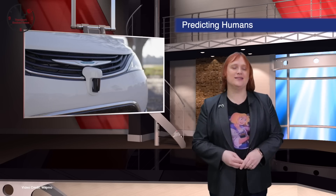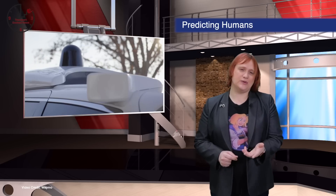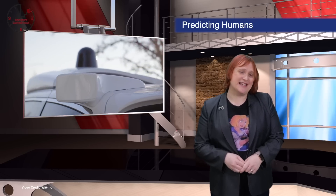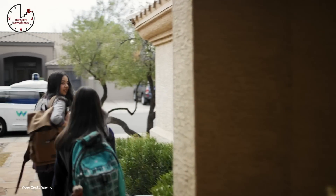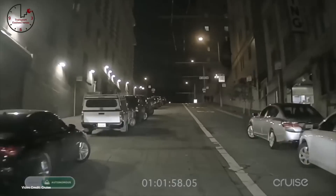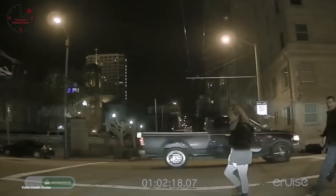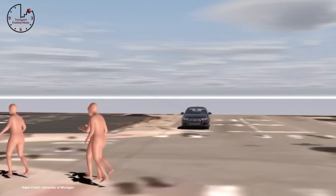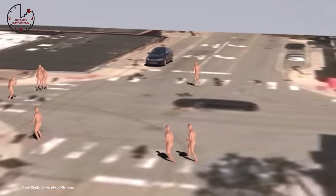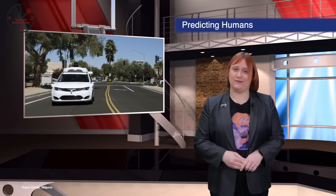We humans are a pain in the butt for autonomous vehicles — or rather, for the software that autonomous vehicles use to predict what we're going to do next. So far, autonomous cars have got the hang of predicting the movement of other vehicles and of cyclists, but pedestrians are a completely different matter. That's why it's great news that researchers at the University of Michigan working with Ford have showcased a biomechanically-inspired recurrent neural network that can more accurately predict what a human is about to do. This makes autonomous cars safer, and the roads of the future safer as well.